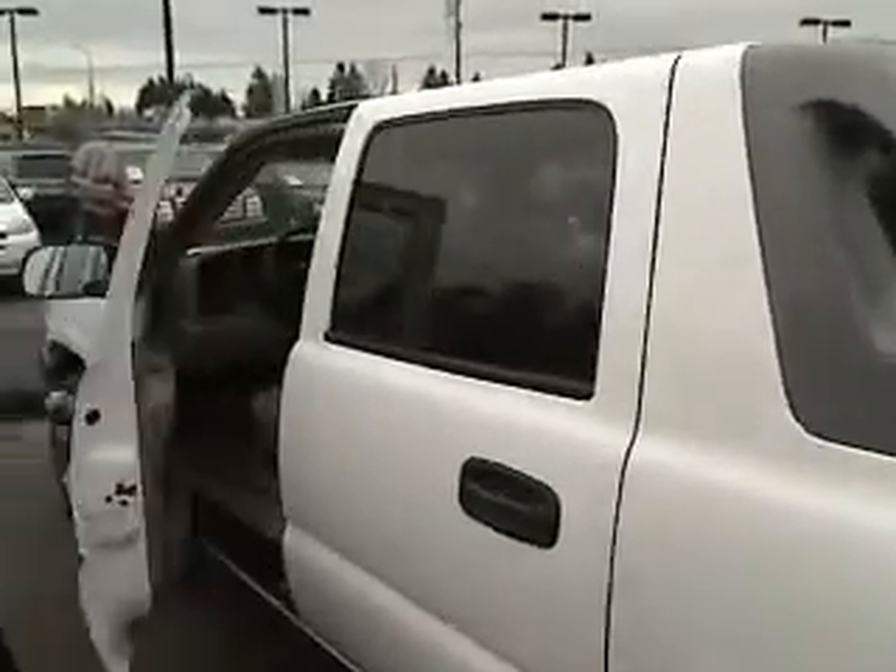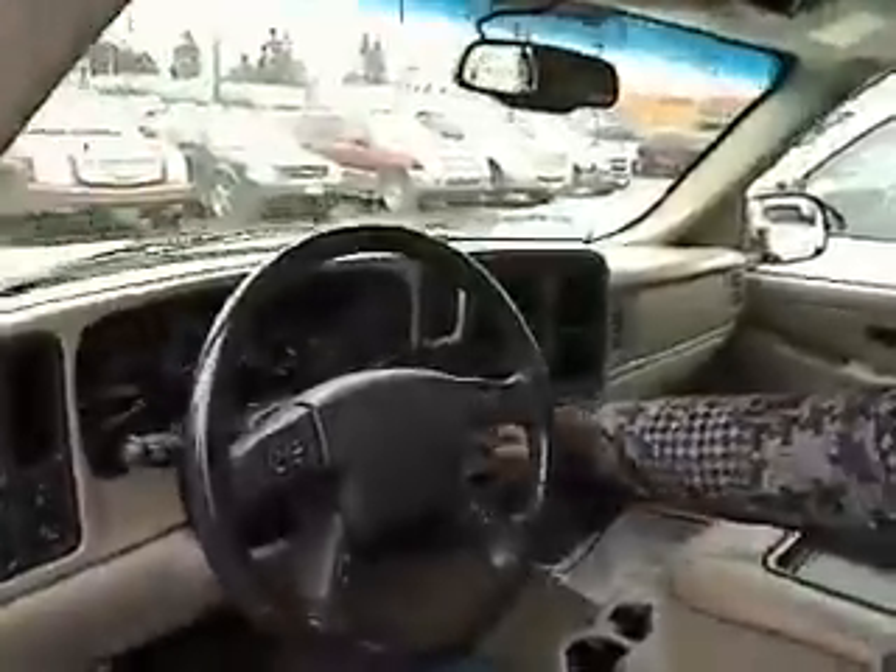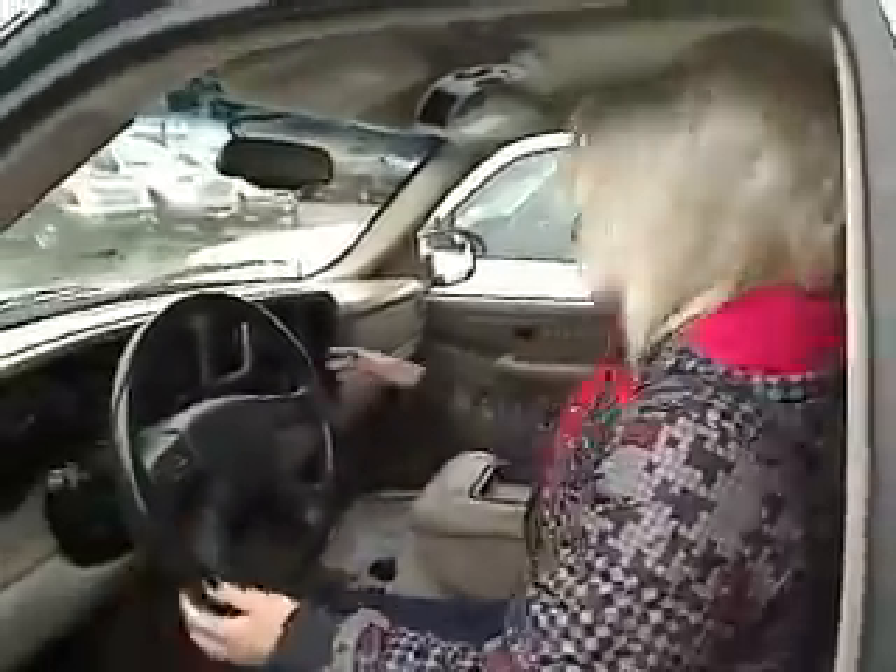Come over here and take a peek at the interior. We have power windows, power locks, and power seats. Lots of room in this vehicle. Air conditioning, AM FM stereo, cruise control, lots of room in the back. Nice, clean beige interior.